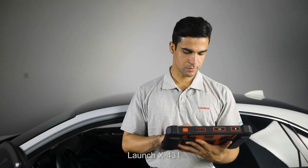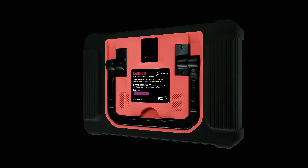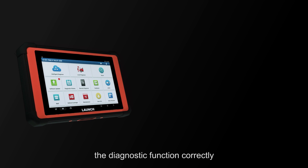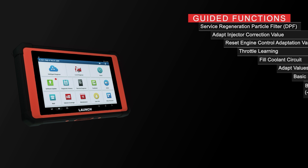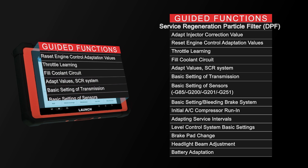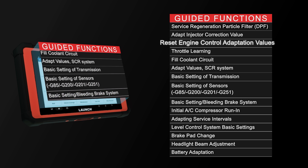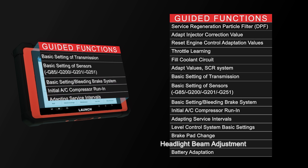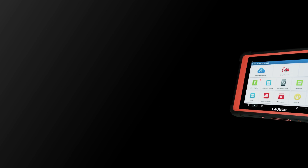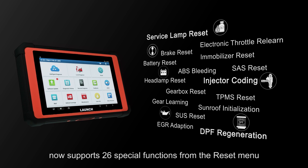Launch X431 software now supports guided functions for the VAG group, which saves time and guides the user step-by-step on how to perform diagnostic functions correctly — such as service regeneration, particle filter DPF adapt, injector correction value reset, engine control adaptation values, headlight beam adjustment, and battery adaptation.